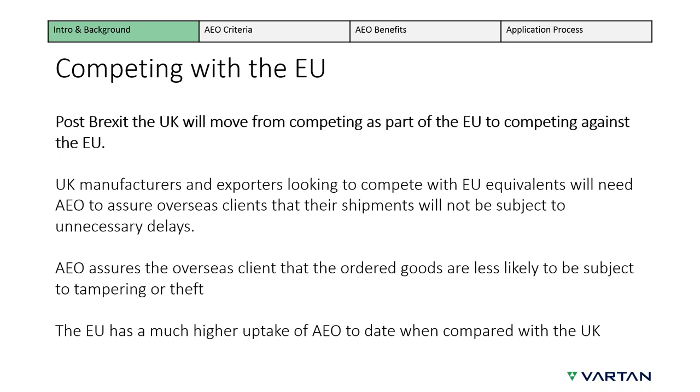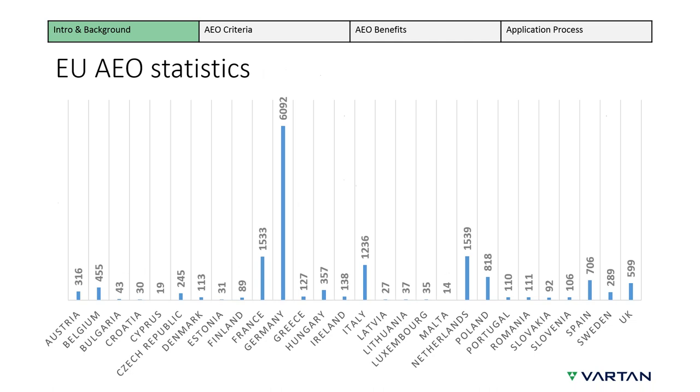The EU is the second biggest exporter in the world — China is the largest, and the US follows the EU closely in third position. Within the EU, Germany is the biggest exporter; the UK takes second place and is closely followed by Italy. Following Brexit, UK exporters will be competing with the EU trade bloc. Although the UK is the second largest exporter in the EU, Germany, France, Italy, and the Netherlands all have higher AEO uptake. The UK is trailing behind a little currently.